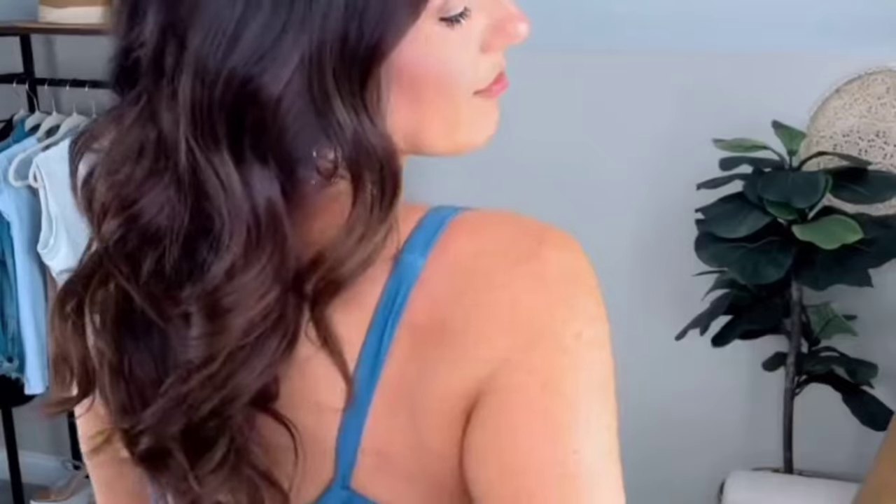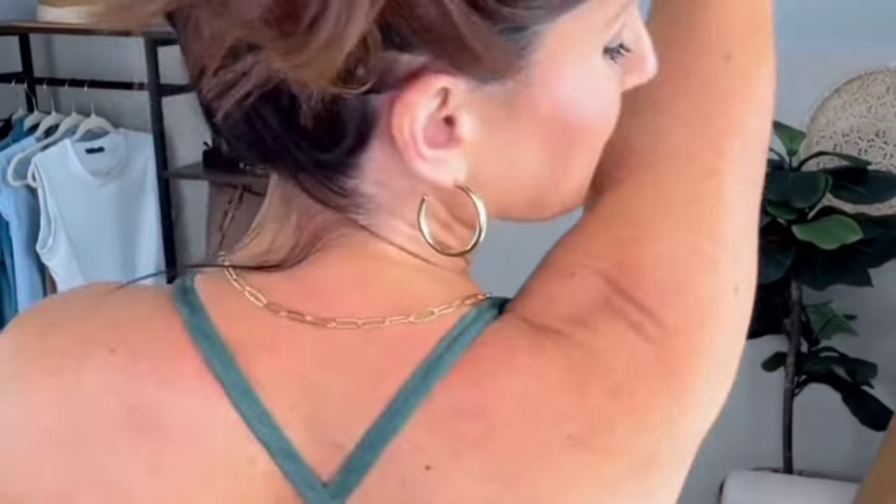This high-waisted two-piece gives plenty of coverage, has ruching on the tummy, and a full coverage bottom. This is my favorite, y'all. How pretty is this? I love the unique square cup and the crisscross pattern on the top and also a full coverage bottom. And this dress you can wear as a dress or a cover-up.